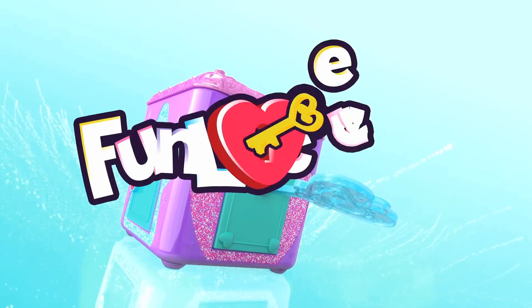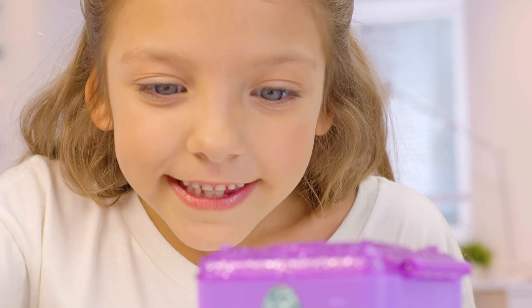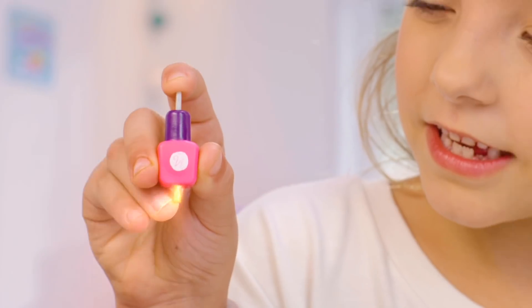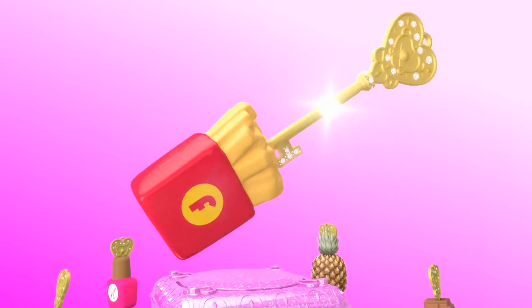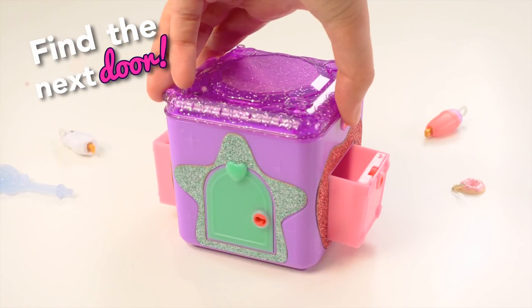Fun Lockets! Unlock the first door, what could it be? Super cute charms! With the hidden key, watch the key unlock! Find the next door, somewhere on the box!